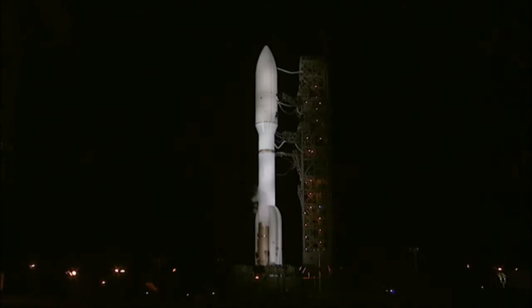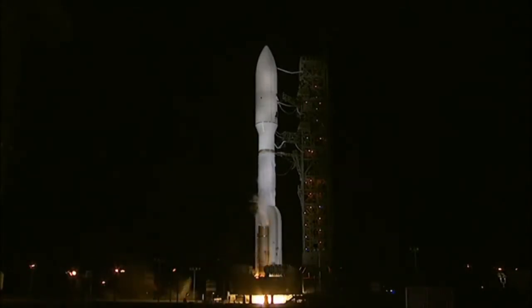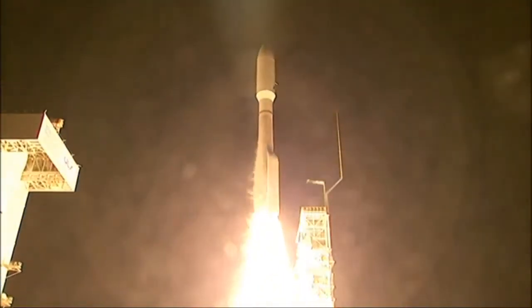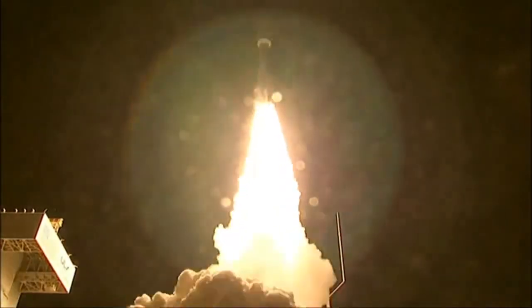T-minus 10. 9. 8. 7. 6. 5. 4. 3. 2. We have RD-180 ignition. And we have liftoff of the United Launch Alliance Atlas V rocket carrying the NRO L-35 mission for the National Reconnaissance Office.